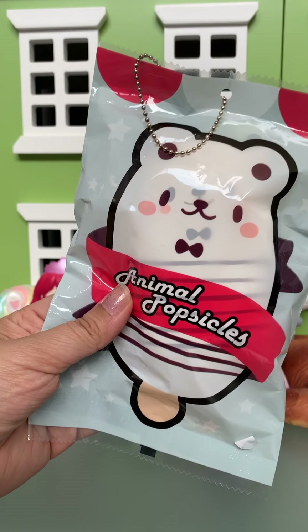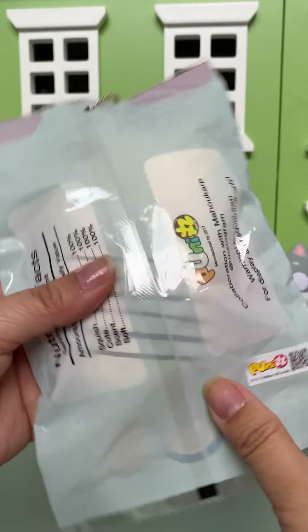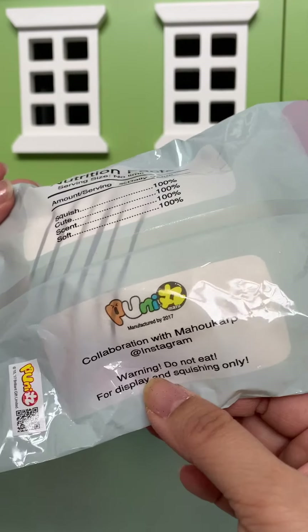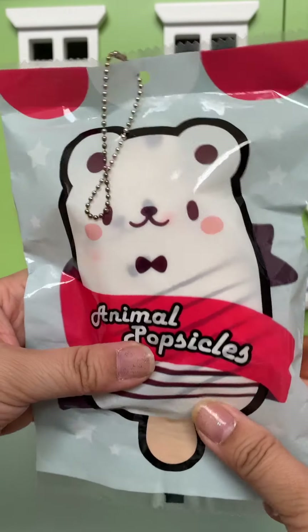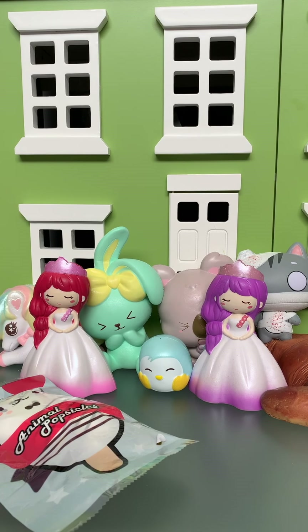And here is the last squishy — it's a super cute animal popsicle. It's the bear and it's by Umaru. We'll open this in another video. Thank you Sew Kawaii, we love everything! Bye guys, bye!